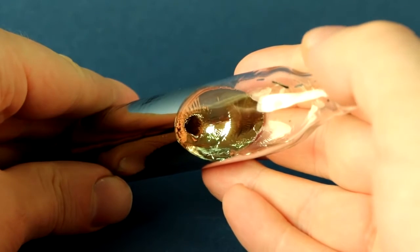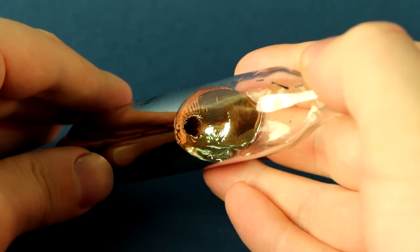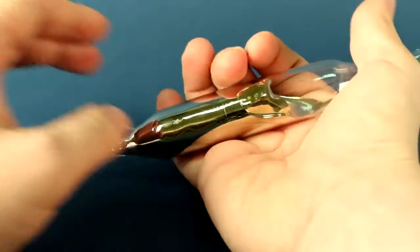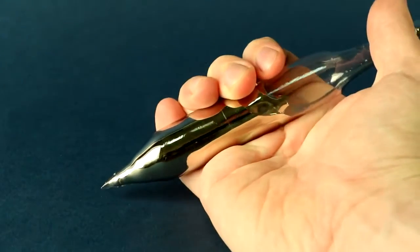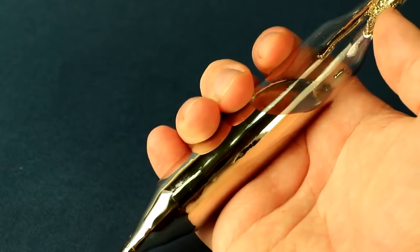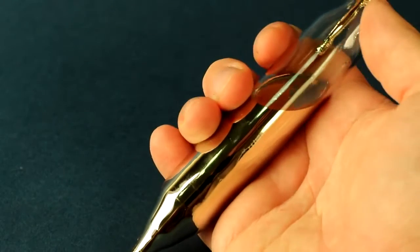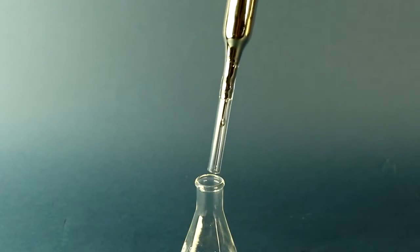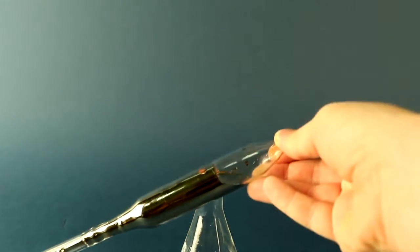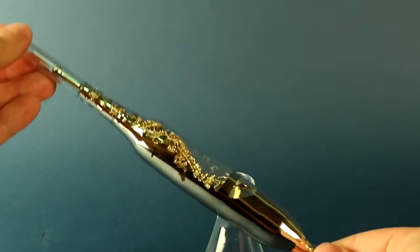Cesium is unusual in that it has a very low melting point – only 29 degrees Celsius. If you take the vial of cesium in hand, you can see how quickly the metal begins to melt. Even while cesium is still in the vial, we can already conduct experiments with it. If you leave the liquid cesium in a vial for some time, it partially hardens, forming very beautiful crystals of pure cesium.